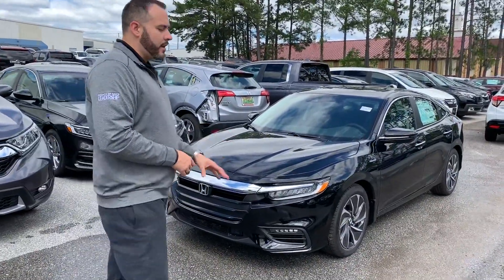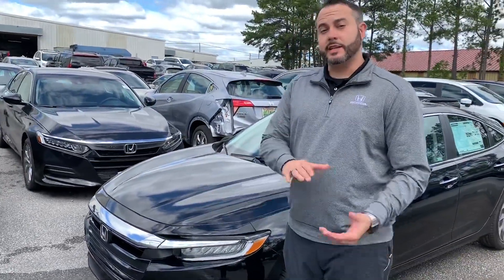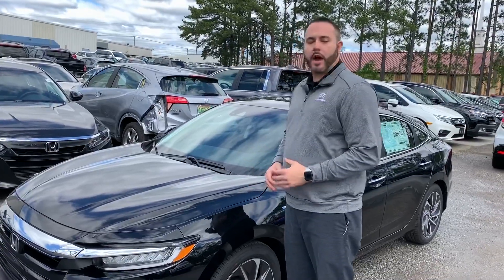I'm in the back lot here with one of my Crystal Black Pearl units. The new Insight made a major splash for us last year — it was a Honda show winner at all the car shows. It's got hybrid technology that's going to get you north of 50 miles a gallon on the highway, even 47 in the city. It's an amazing, amazing product.